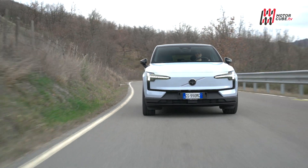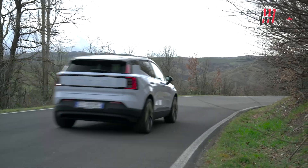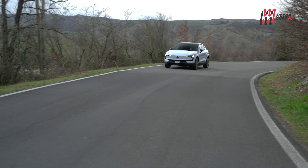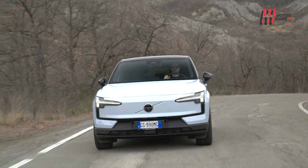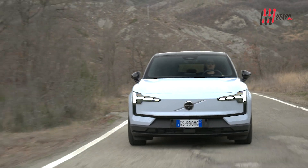Un po' dottor Jekyll e Mr Hyde, la Volvo EX30 mette tutti d'accordo. Chi predilige la massima autonomia può optare per la versione a singolo motore elettrico, che ha anche un prezzo d'accesso più abbordabile e dentro i parametri dei prossimi eco-incentivi, mentre chi desidera le prestazioni pure, anche in elettrico, può optare per la variante Performance.